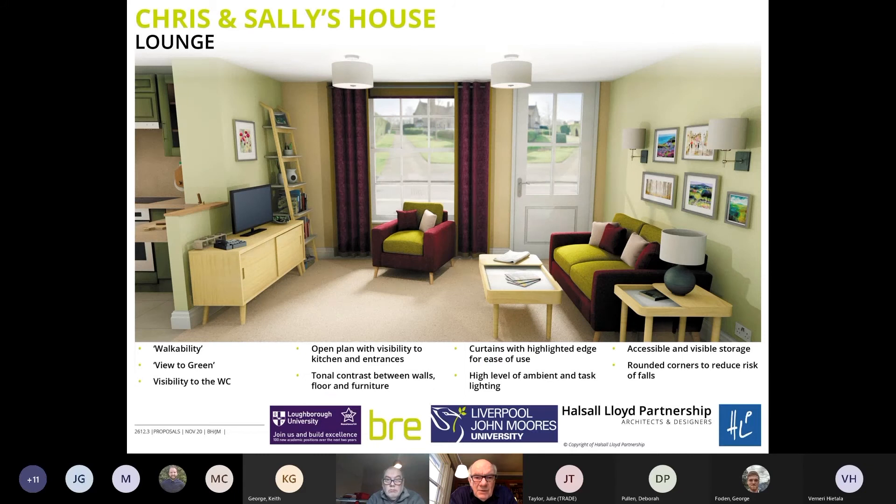The lounge follows similar principles: open plan, view to green, high levels of ambient and task lighting. Little details include curtains with a highlighted edge for ease of use and contrasting arms on the armchairs — there's quite a lot of detail you can go into in this kind of design.